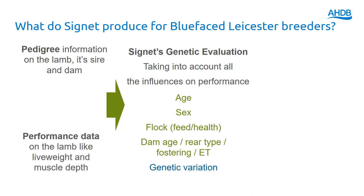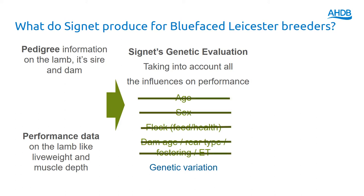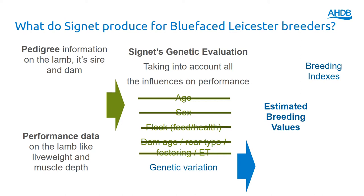Fostering and ET would also be part of that picture. So we take into account all of these non-genetic influences and what you're left with after that is the genetic variation. That genetic variation is expressed as estimated breeding values and also breeding indexes. In addition to that, we produce accuracy values. The breeding index pulls together a number of different individual EBVs for different traits to create a single figure on which to rank the sheep, and the accuracy values tell us how much is known about that animal's record.